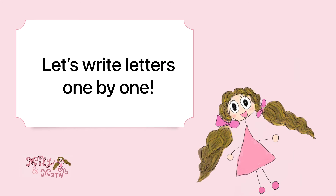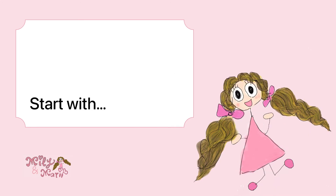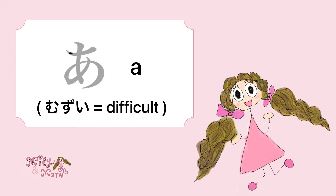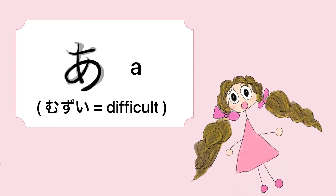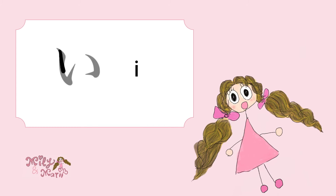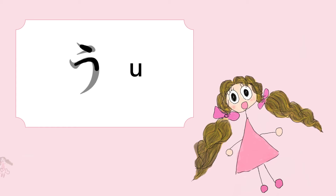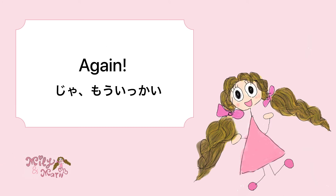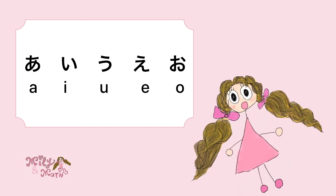Next, let's write the letters one by one. Start with 'a' — say it with me! It's muzukashii, meaning difficult, by the way. A, I, U, E, O. Again: A, I, U, E, O.